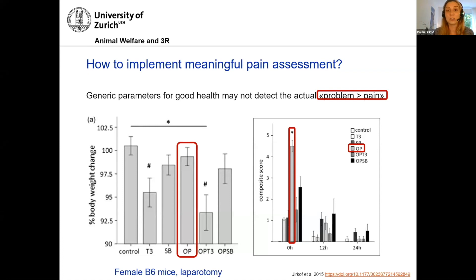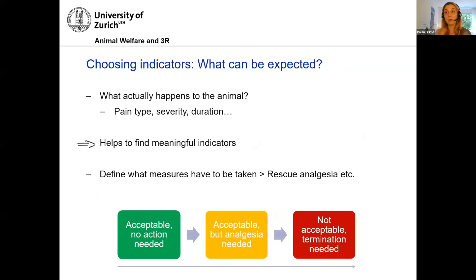How do you start planning a good pain assessment scheme? Ideally, you would design a scoresheet. But what goes into it? The first thing you have to ask yourself is: what actually happens to my animal? Which kind of pain type, severity, and duration of pain do I expect? This gives you insight on the most suitable indicators, and also gives you important information on what kind of measures you could take to ease this pain, such as a certain type of rescue analgesia.